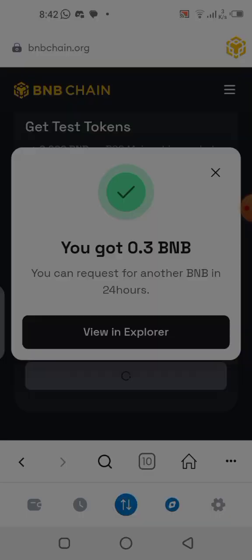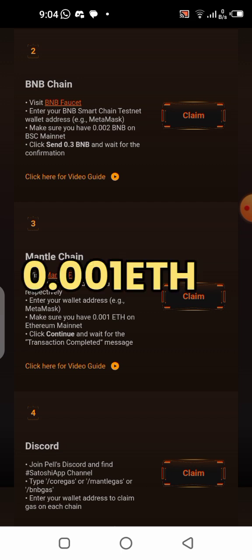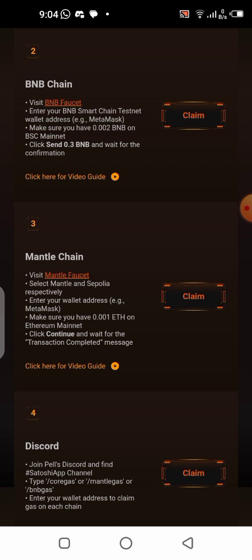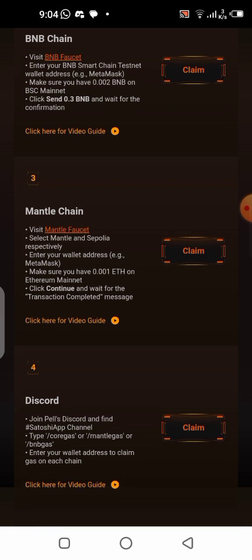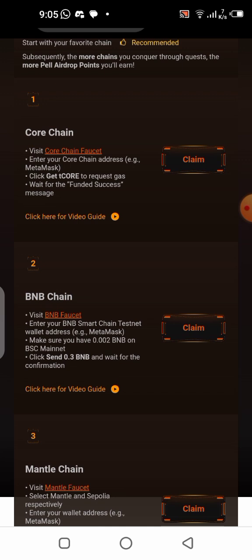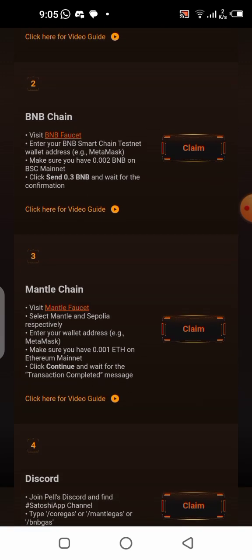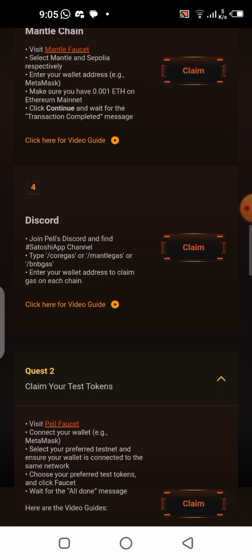The Mantle chain requires a gas fee of about 0.001 Ethereum. I'm going to skip the Ethereum part because it requires a lot of gas fee — to send Ethereum to your MetaMask wallet you'd need to buy at least about $30 worth. Most exchanges have a high minimum send amount, usually $20 and above. So I'm going to skip this one and go for the Discord option instead. Remember, the more chains you use, the more Pearl airdrop you will get, but it's not mandatory to do all of them.